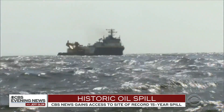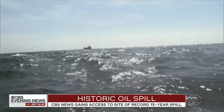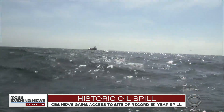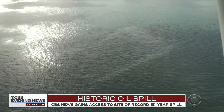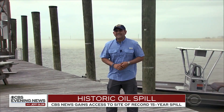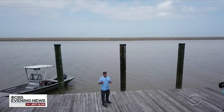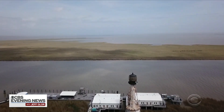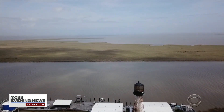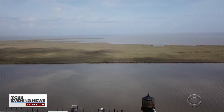The Coast Guard is now working with a private contractor to cap the well and will demand Taylor Energy pay the bill. But Taylor has pursued legal action to block the containment. Until the leak is stopped and the courtroom battle ends, we won't know what kind of impact this oil spill has had on the marshlands and the fish and wildlife here. Omar Villafranca, CBS News, Port Eads, Louisiana.